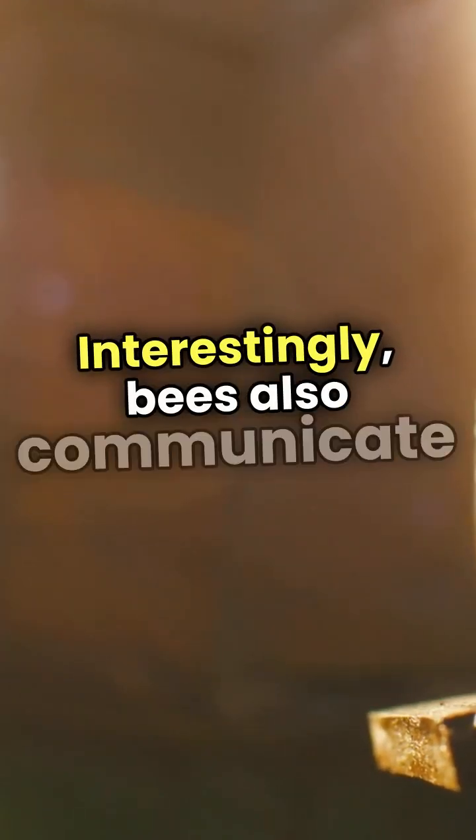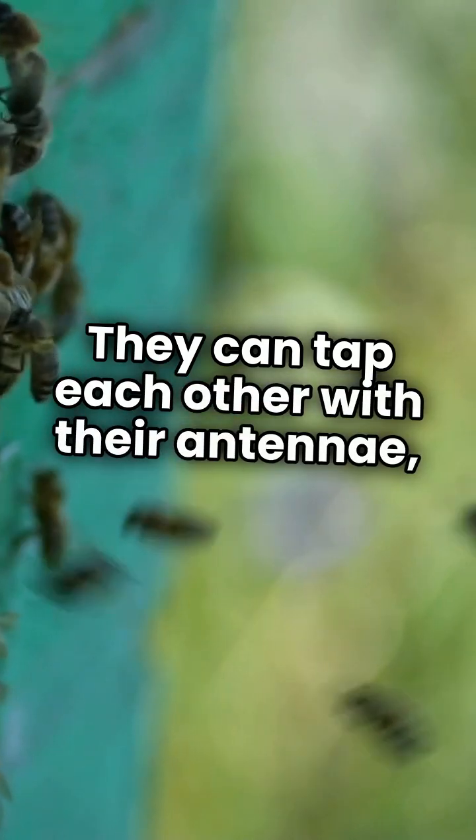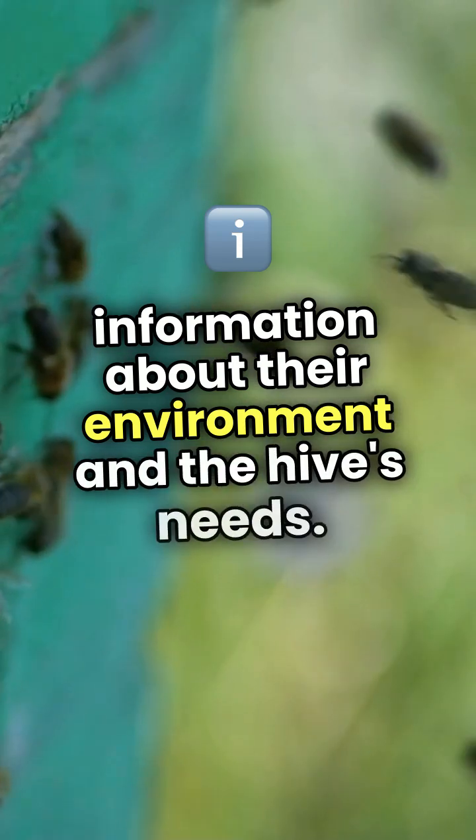Interestingly, bees also communicate through touch. They can tap each other with their antennae, sharing information about their environment and the hive's needs.